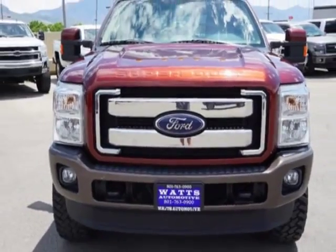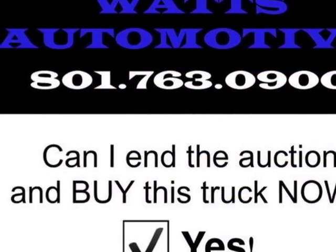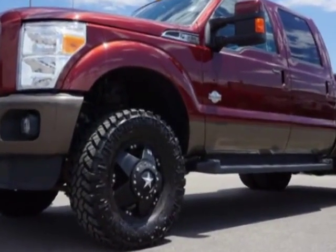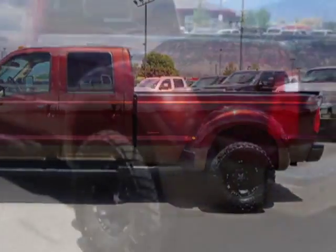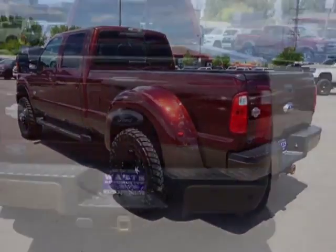This Super Duty F-350 boasts a 6.7 liter engine and has a 6-speed automatic transmission. Another great feature is that this vehicle uses diesel. Additional options for this vehicle include power driver seat, navigation system, tow package, and driver airbag.